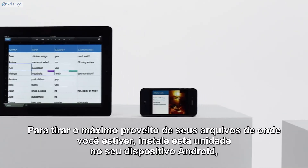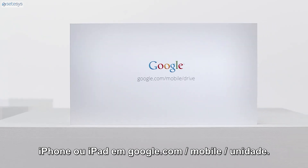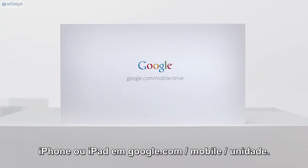To get the most out of your files from wherever you are, install Drive on your Android device, iPhone, or iPad at google.com/mobile/drive.